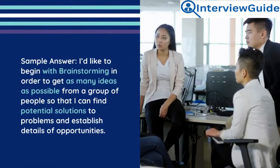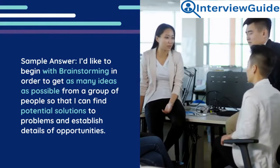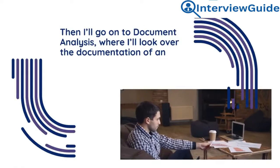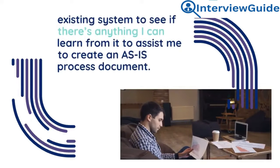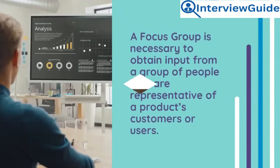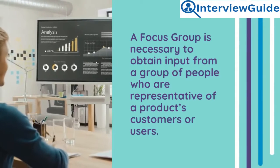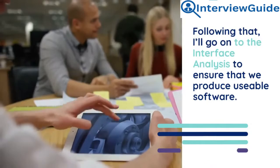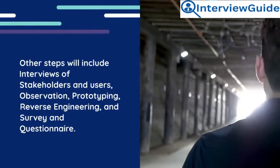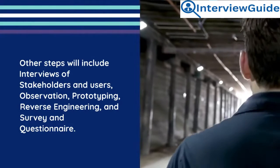Sample answer: I'd like to begin with brainstorming in order to get as many ideas as possible from a group of people to find potential solutions and establish details of opportunities. Then I'll move on to document analysis, reviewing documentation of an existing system to create an as-is process document. A focus group is necessary to obtain input from people representative of a product's customers or users. Following that, I'll conduct interface analysis to ensure usable software is produced. Other steps include interviews of stakeholders and users, observation, prototyping, reverse engineering, and surveys and questionnaires.